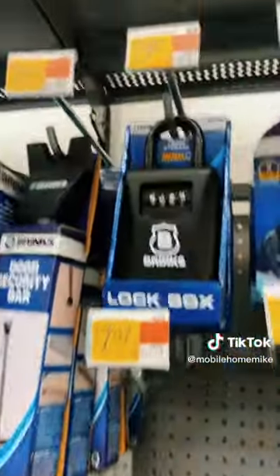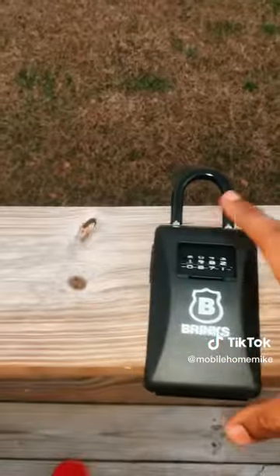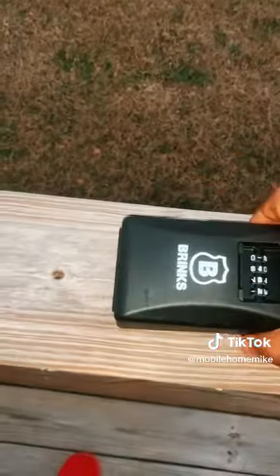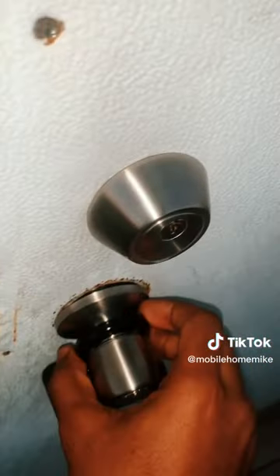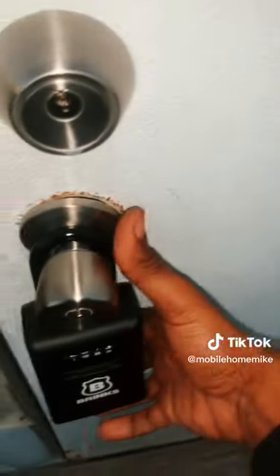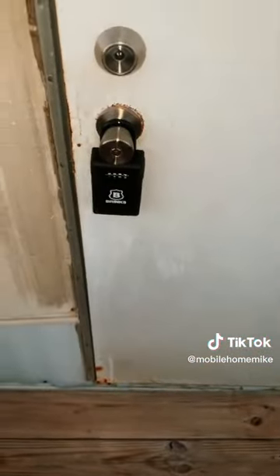You can go to Walmart for about 30 bucks or so and pick up a lockbox. What you do is you open up the box, place your key on the inside of it — it's a little bit difficult to do with one hand — but you get the gist of it right there.